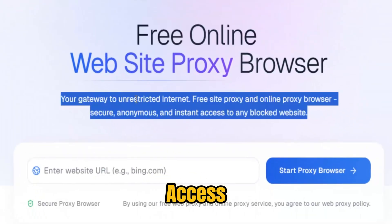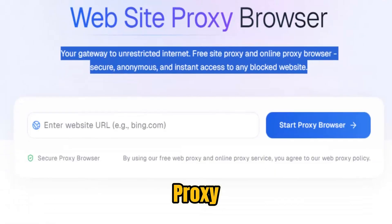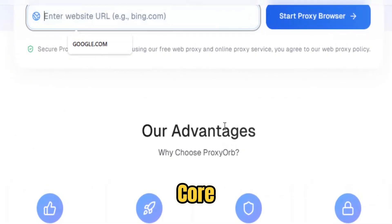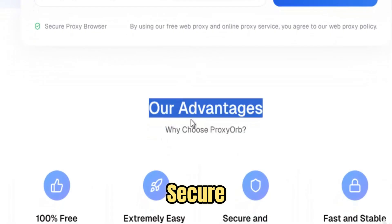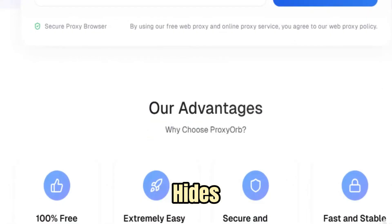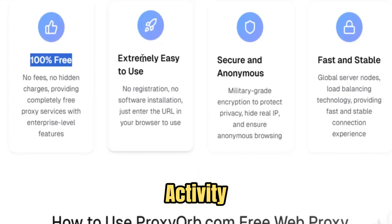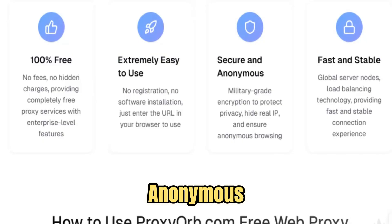Whether you are a student trying to access educational resources blocked by network filters, a professional working remotely and facing office firewalls, a journalist seeking unfiltered news, or a traveler encountering geo-restricted websites, Proxy Orb ensures that the full breadth of the web is open and reachable. At its core, Proxy Orb uses advanced SSL encryption and highly optimized server networks to create a secure tunnel for all internet traffic, hiding your real IP address, protecting your personal data, and shielding your activity from third-party trackers, ISPs, and hackers, making every session virtually anonymous and private.